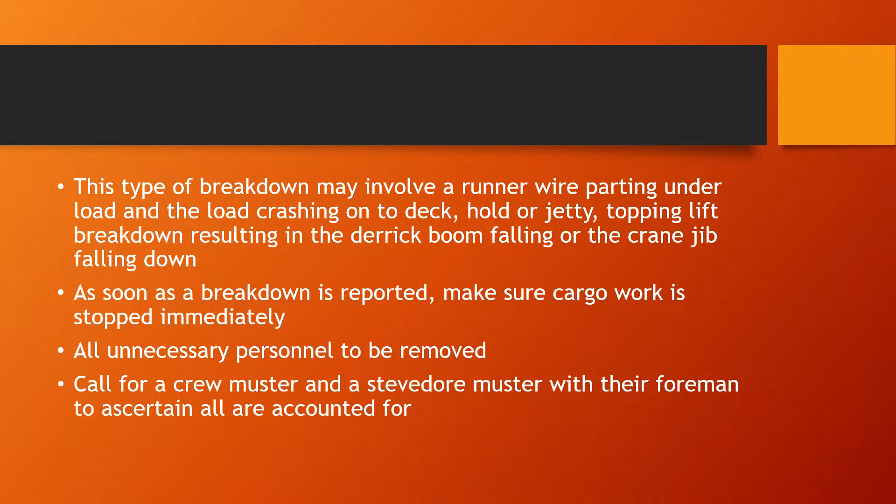As soon as a breakdown is reported, make sure that all cargo work is stopped immediately. You have to ensure everybody is safe and assess the damage. Remove all unnecessary personnel from the area, and call for the crew master as well as the stevedore master with their foreman to make sure all persons are accounted for, nobody was hurt, and everybody is safe — that is the priority.